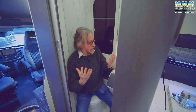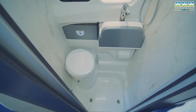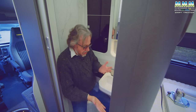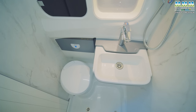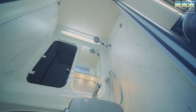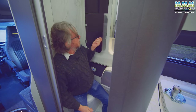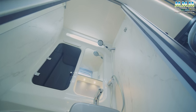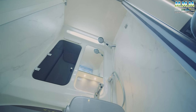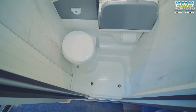Behind a timber door you've got very much a generic Swift washroom — this could be from one of their coach-built models, just a little bit smaller. You've got a tip-up basin that works well and gives you more room for showering, and the really good news is you don't need a shower curtain. This washroom just seals itself with the door so you won't have one of those horrible clingy curtains sticking to you. A bit of storage, a mirror, a towel hook on the wall, and of course your shower head. Even the toilet isn't too high, and twin drains in the floor so everything should flow away nicely.